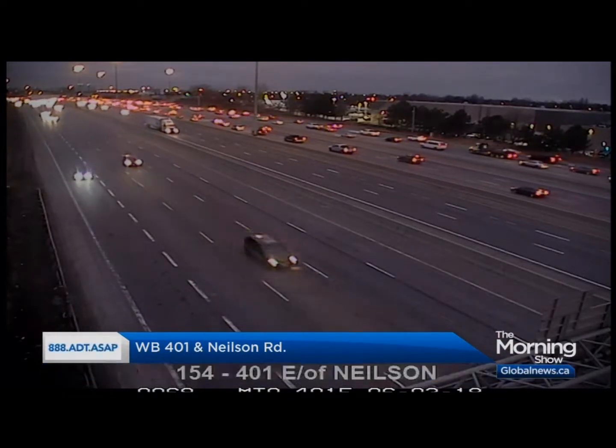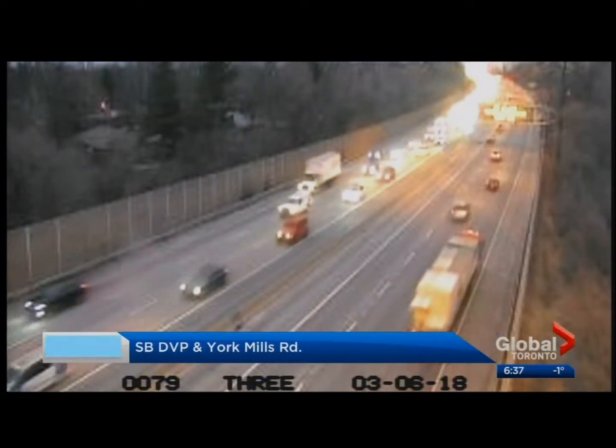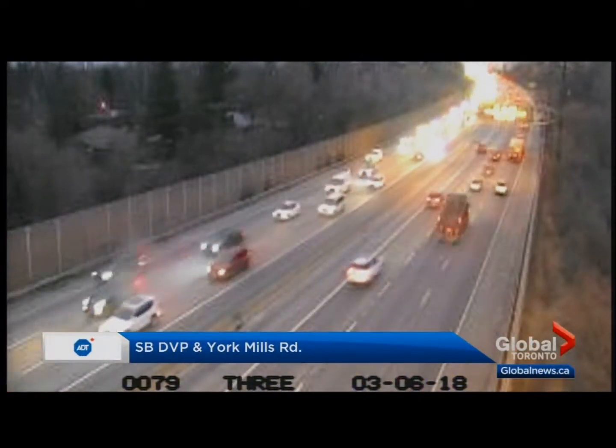We've also got a little peek at the top end of the Don Valley Parkway. Southbound DVP, this is a look past York Mills. Between York Mills and Lawrence is the busiest stretch right now. Again, all filling in trouble free.